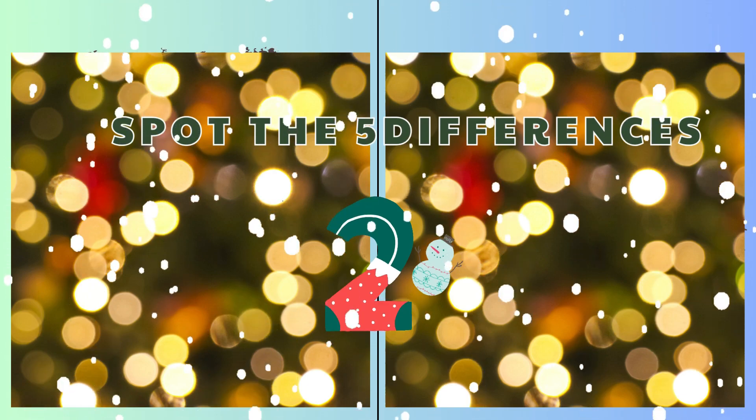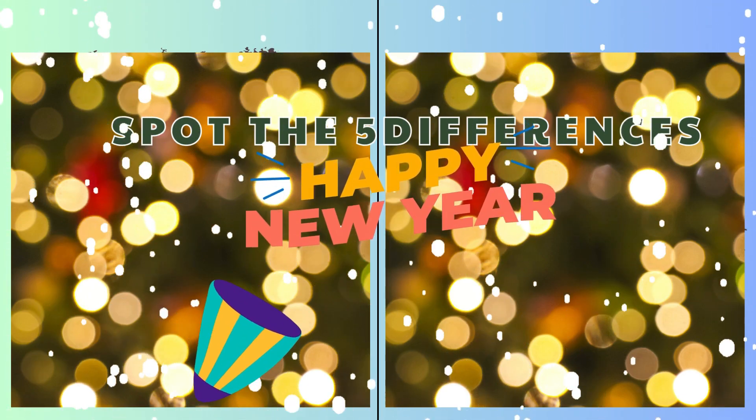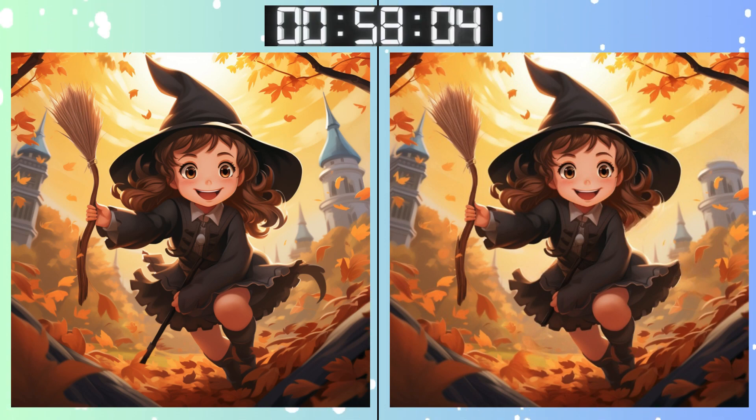Three, two, one, go, go, go! Don't rush. Take your time on this one. Almost there. Every pixel counts.